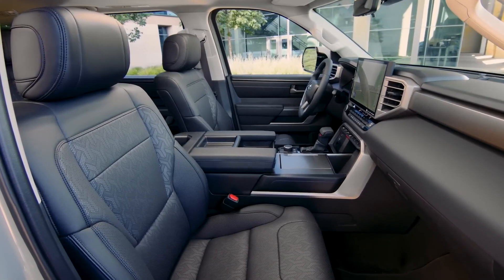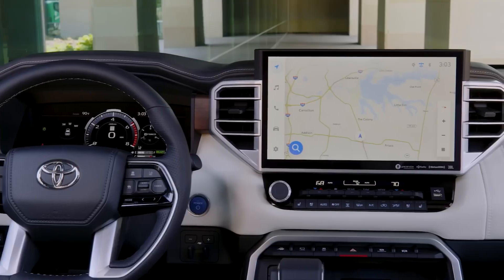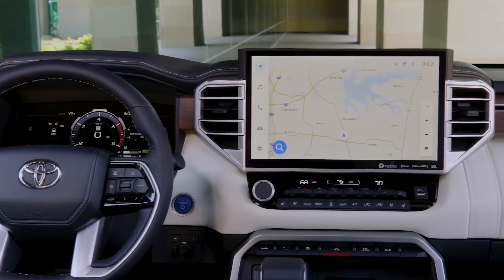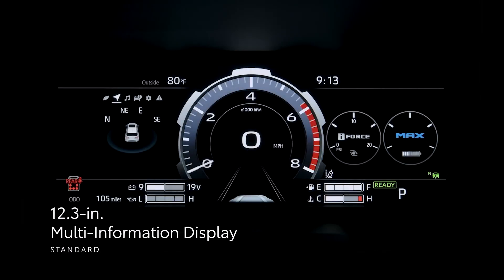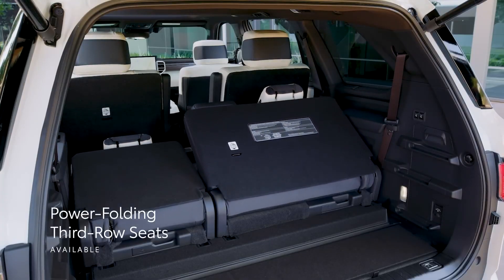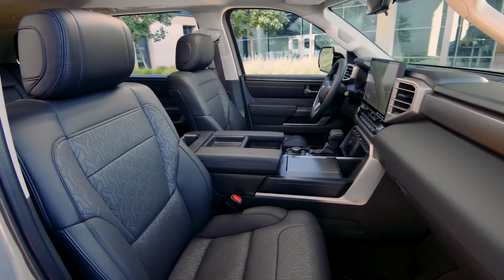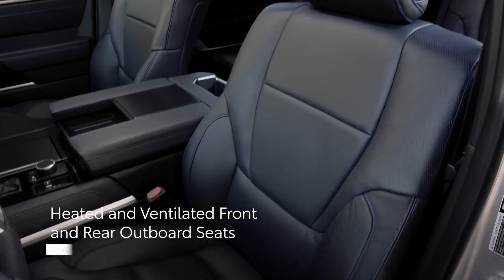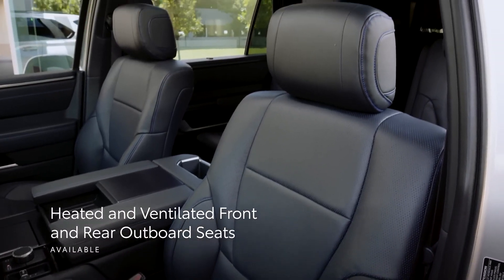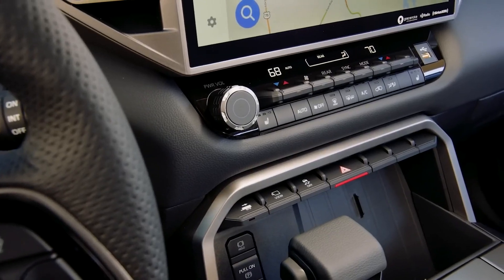The Sequoia's interior is spacious and quiet, with high-quality materials and a sleek design. It comes with a 14-inch touchscreen, a digital instrument cluster, a panoramic sunroof, and a power-folding third row. The interior offers comfort and convenience with features such as a smart key system, heated and ventilated front and rear seats, electronic fuel door lock, and three-zone automatic climate control.